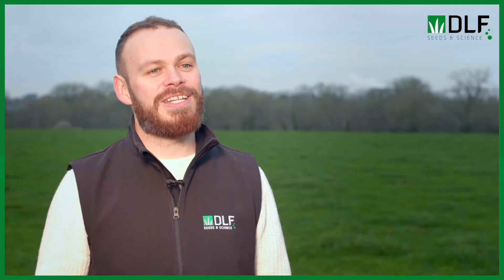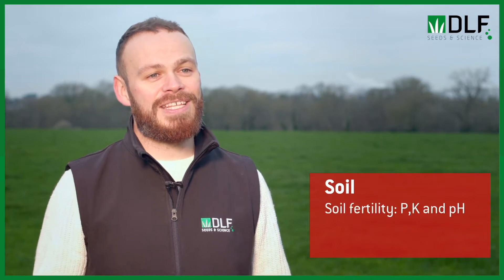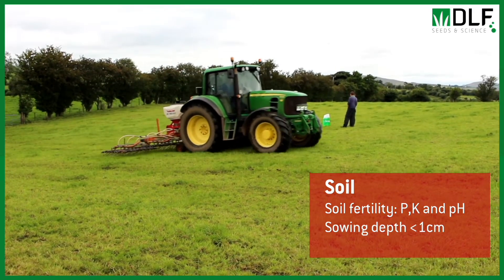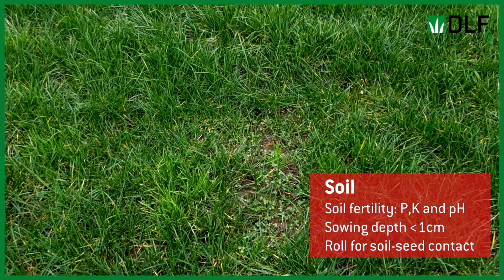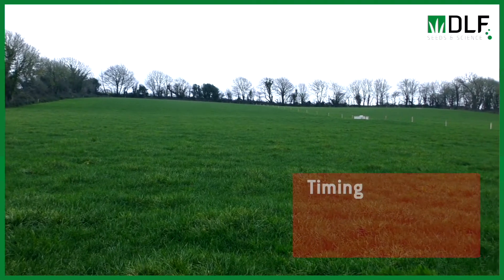The first key point is soil. We need to pick a paddock that has adequate soil fertility, so our phosphorus, potassium, and pH need to be optimum. We also need to make sure that we're sowing our white clover seed at the right depth — no more than one centimeter deep — to make sure we don't lose any seeds down the soil. It's also important to roll the seedbed after sowing to get good soil-seed contact.